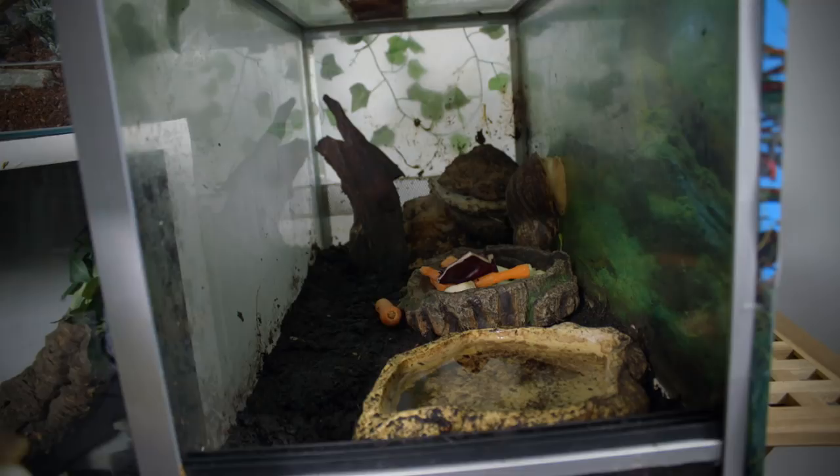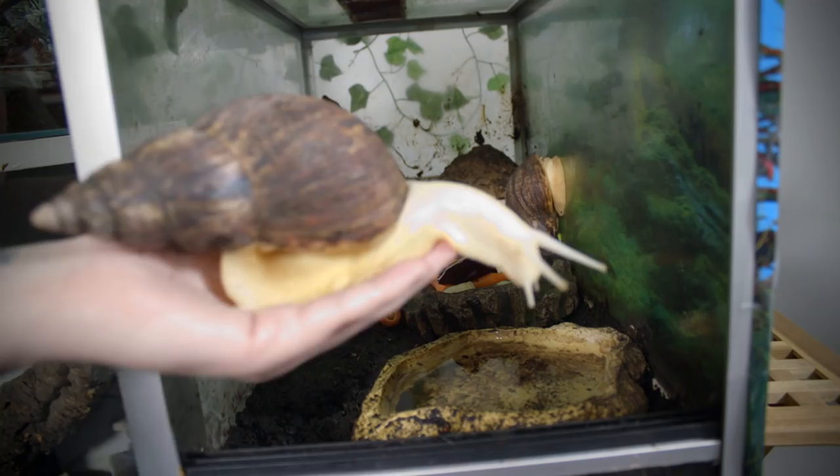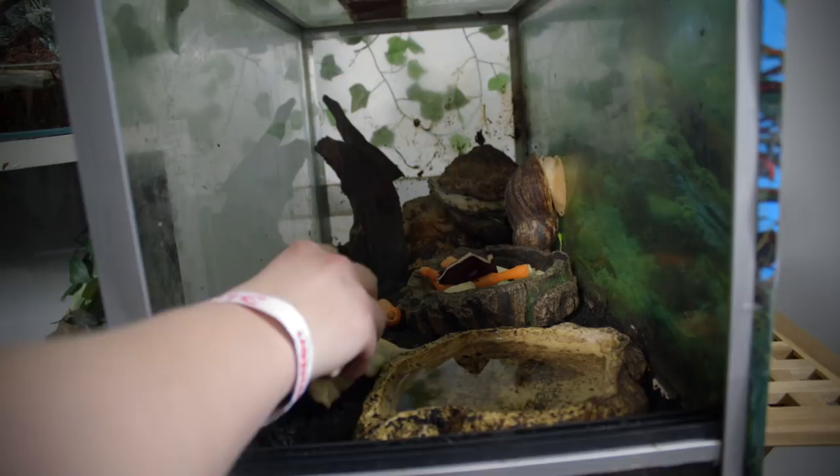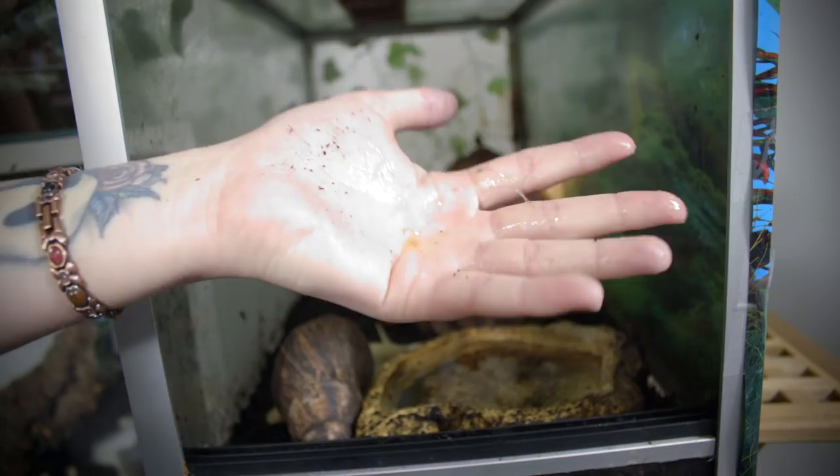Let's put this guy back in very carefully — there we are. That's a little gross! Now I'm just going to go wash my hands, so hang on a second.